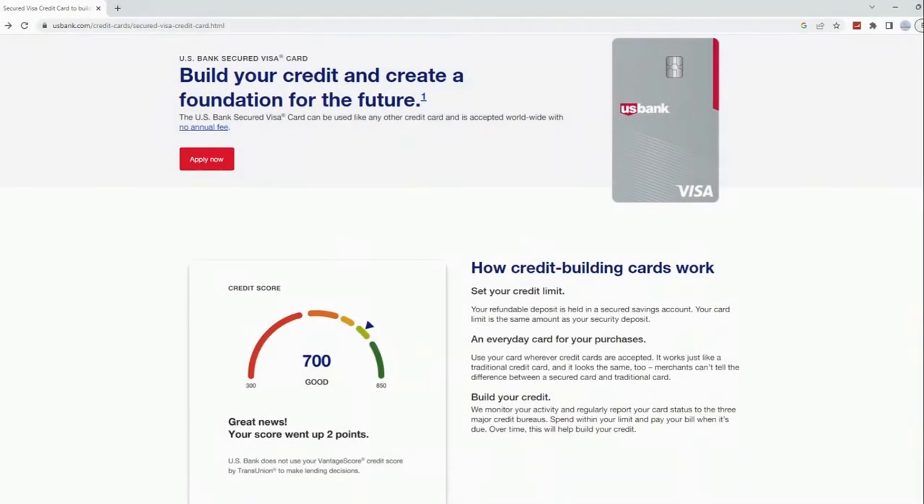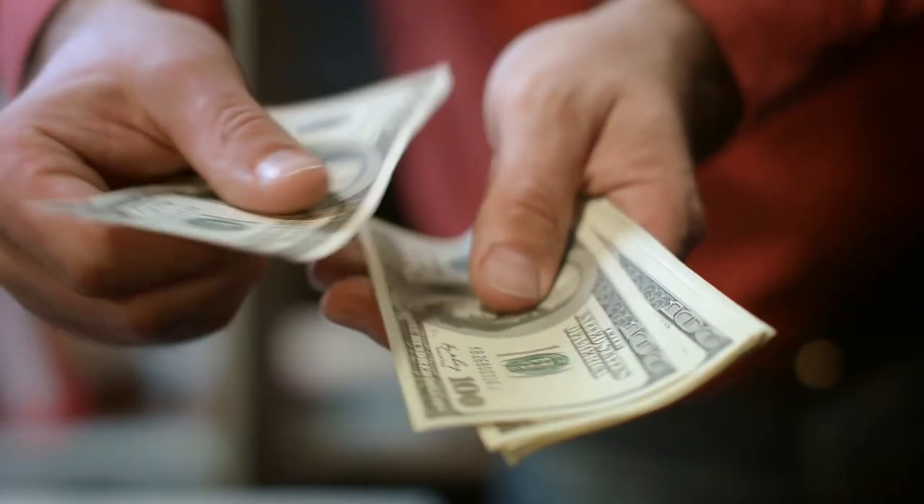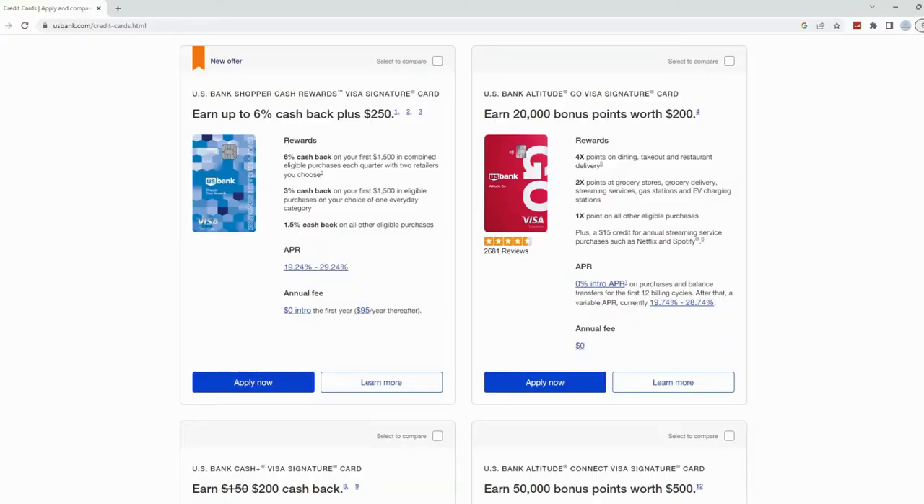I'll be using US Bank as an example because they have the highest approval odds for people with bad credit. If you have bad credit, instead of applying for a traditional credit card you have to apply for a secured credit card. With a secured credit card you have to put a deposit down, and the deposit you put down will be your initial credit limit. For US Bank's secured credit card the maximum is five thousand dollars, and in most cases you get the deposit back within a year.